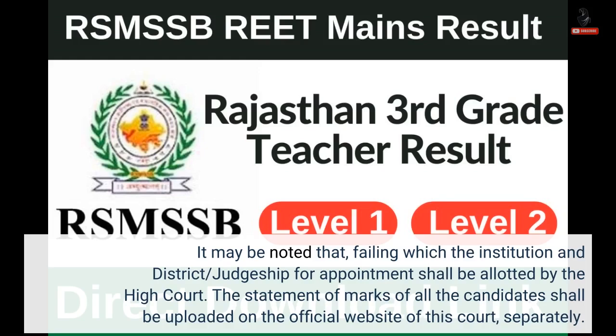The statement of marks of all the candidates shall be uploaded on the official website of this court separately.